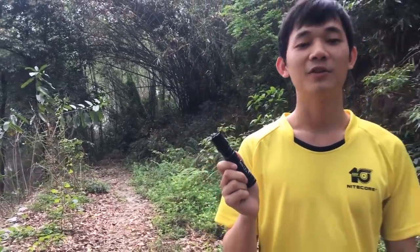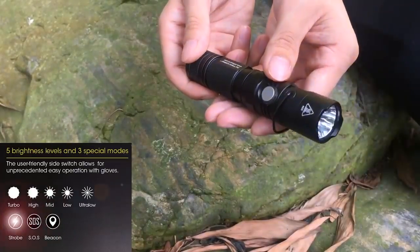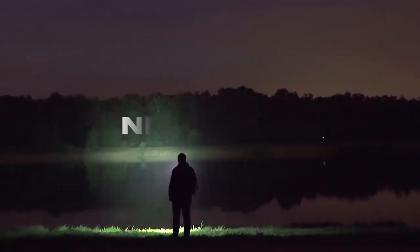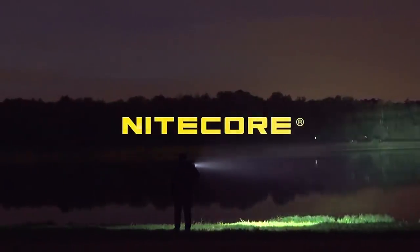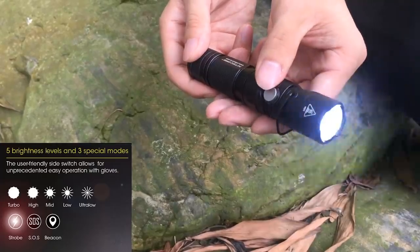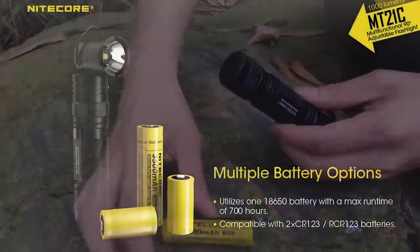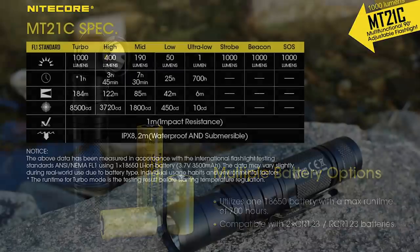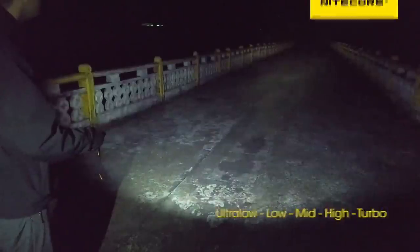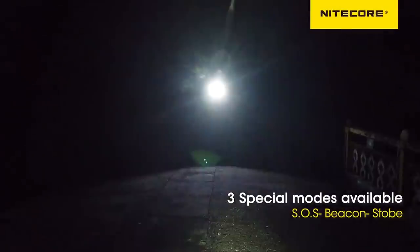It weighs only 100 grams, fits easily in your pocket, and lies comfortably in the palm of your hand. The head, capable of 1,000 lumens, is adjustable, so that you can direct the light anywhere. The flashlight has a sturdy housing that protects the interior if it falls into water or mud. The manufacturer claims that the device can withstand being hit by a car too. There are five adjustable brightness levels, plus three additional modes: strobe, SOS, and beacon.